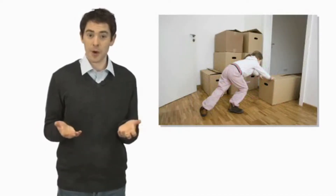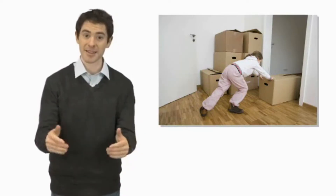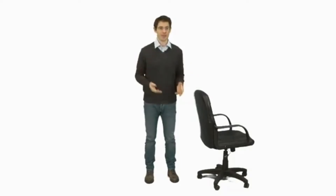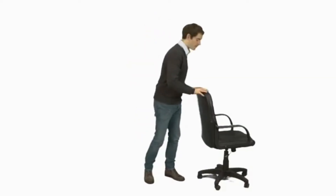Now look at this picture. What is happening? The girl is pushing the box, and the box is moving. Push and pull are both forces. A force makes something move. Look at this chair. A push moves it away from me. A pull moves it towards me.